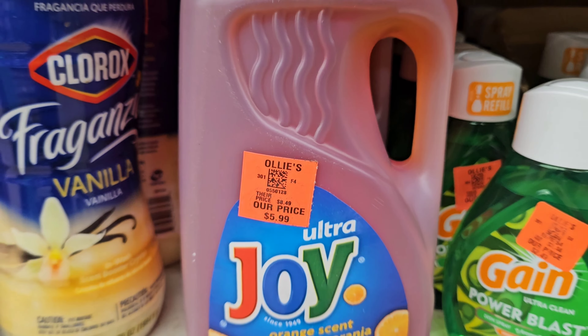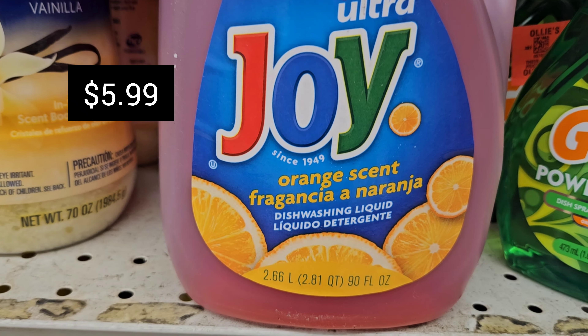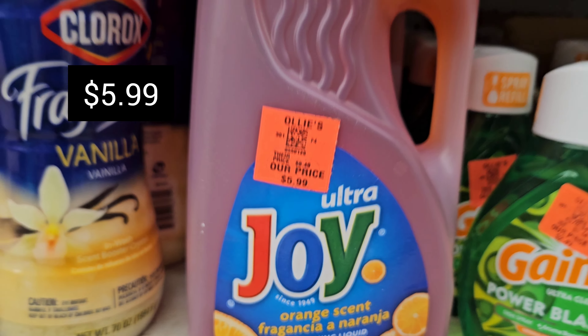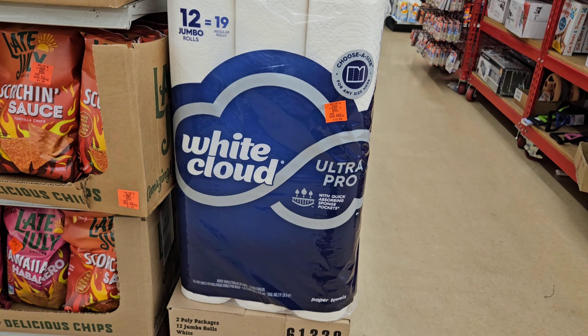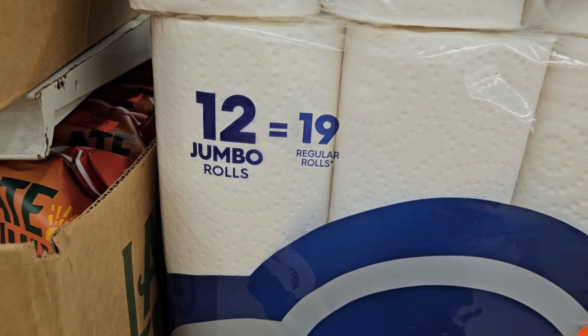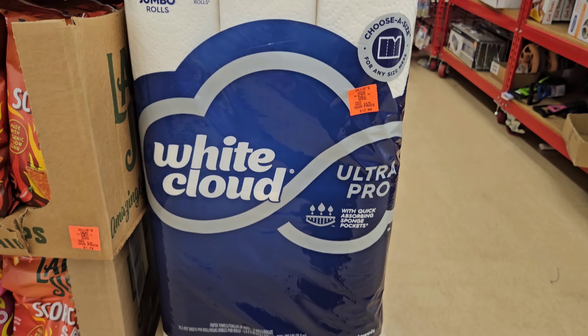Here is some dishwashing liquid by Ultra Joy — $5.99, orange scent. And here are some paper towels — 12 jumbo rolls for $12.99.